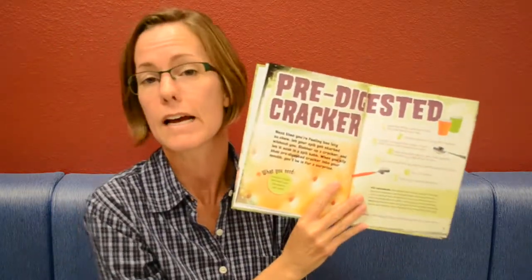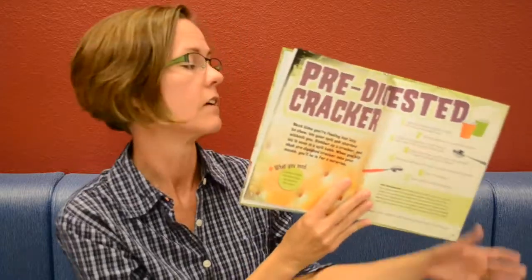Then we move to the science books, and I pulled several today that I think would be fun. This one's called Gross Science Projects by Jody Lynn Wheeler-Toppen. These are science experiments that are disgusting — great for this time of year.